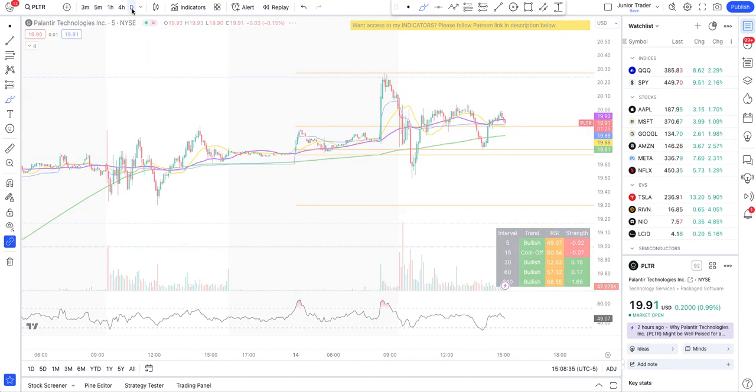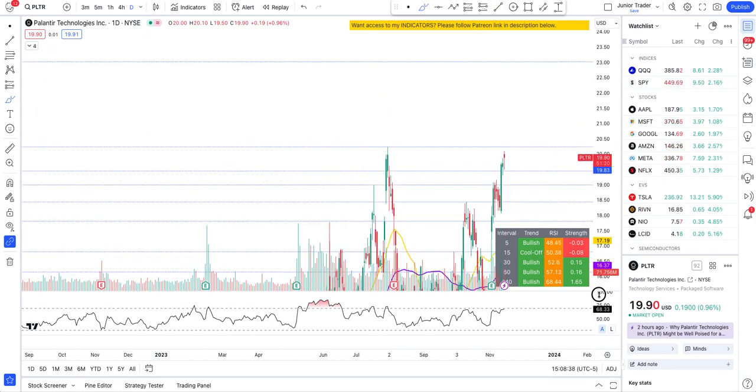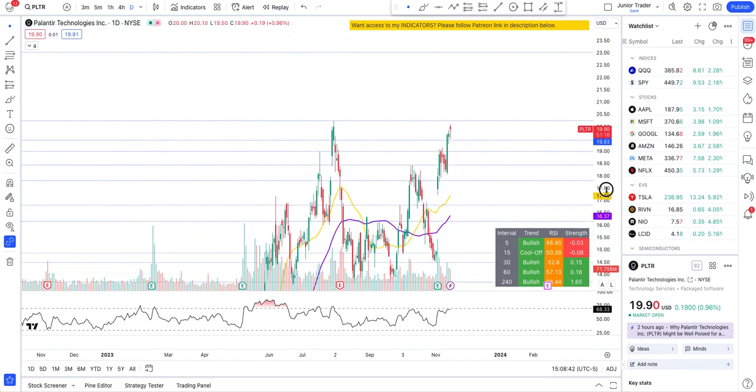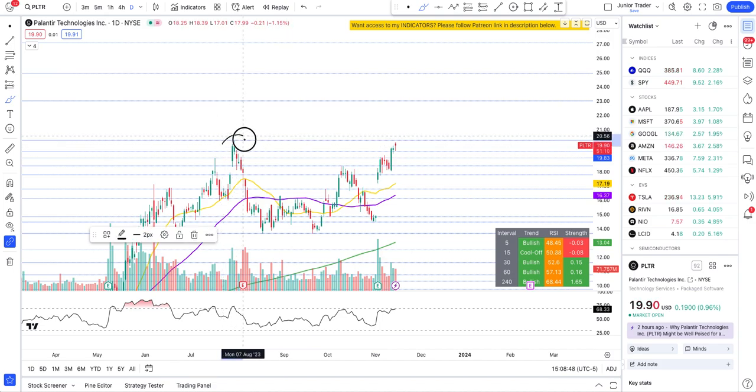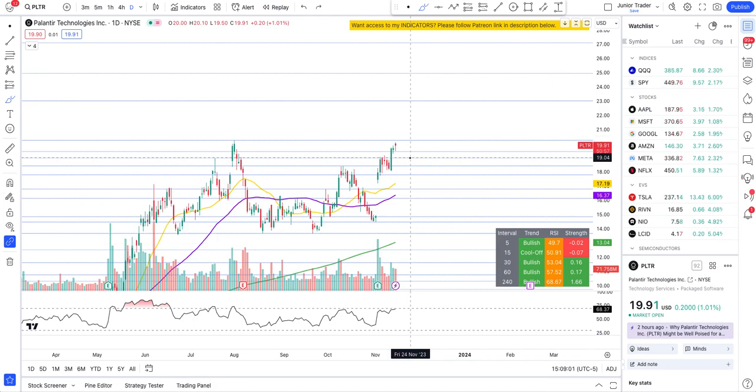Technically, Palantir is still in an uptrend. A cool off may possibly come if that trend line breaks. Any double top or rejection at this level has to happen here first, and that may give a first cool off and then a break of structure to the downside. But right now there is no break of structure - price action is only showing bullishness and upside on Palantir.